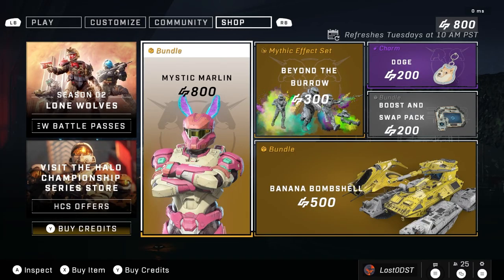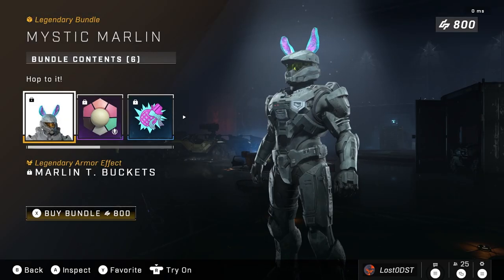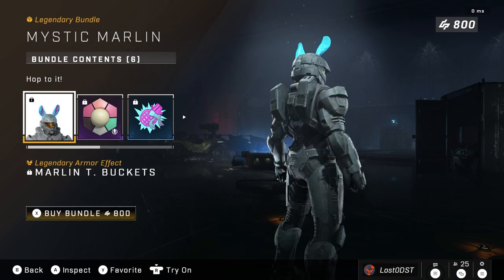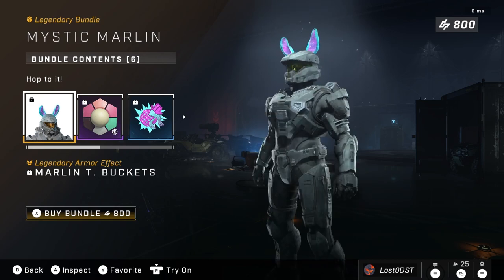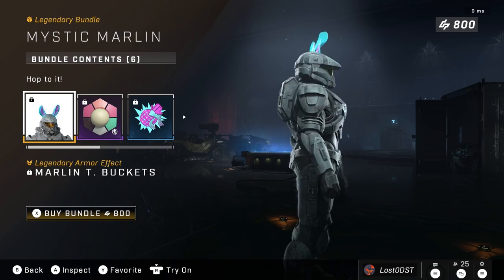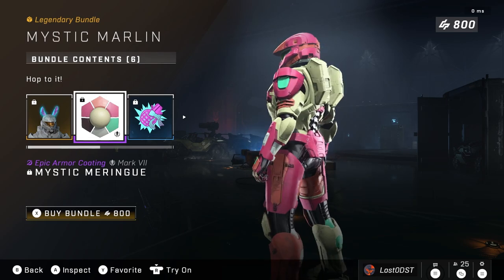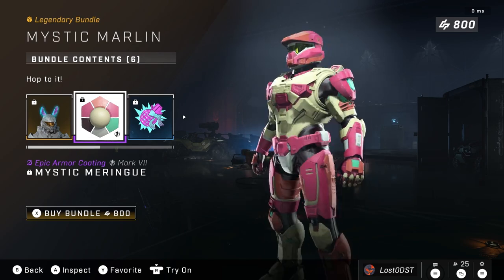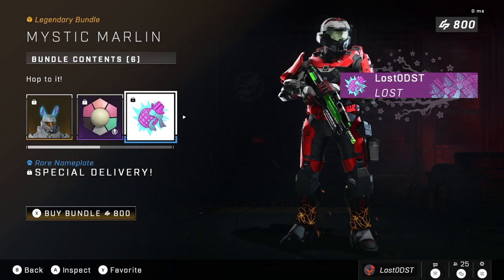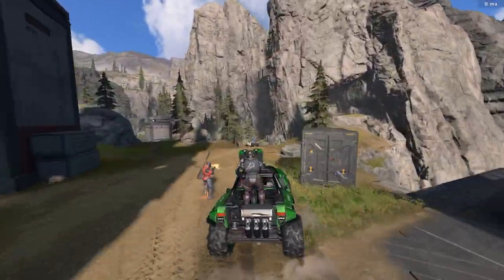The first bundle is called Mystic Marlin and it's going for 800 credits. The first item appears to be some kind of bunny ears — it's an armor effect, unlike the cat ears which was a helmet attachment. I think it would be hilarious if someone paired this with the cat ears. Next we got a coating which appears to be some kind of pink and tannish color, and then a nameplate called Special Delivery with some kind of grenade with a ribbon on it, and of course you get the emblems for everything.